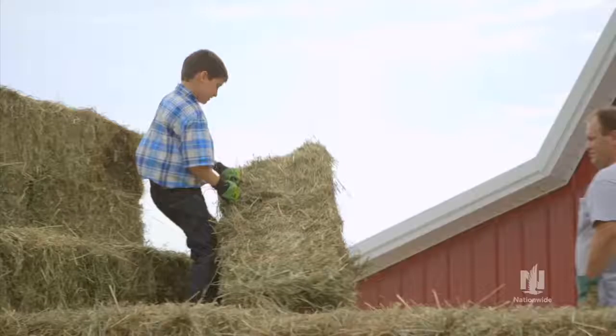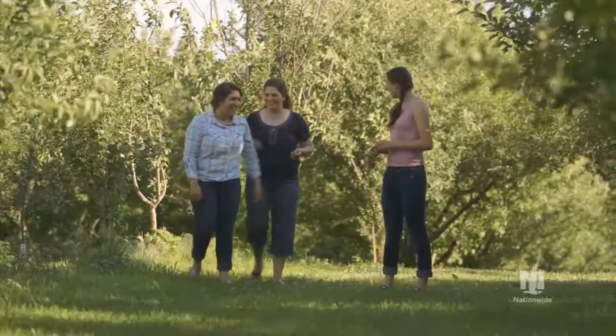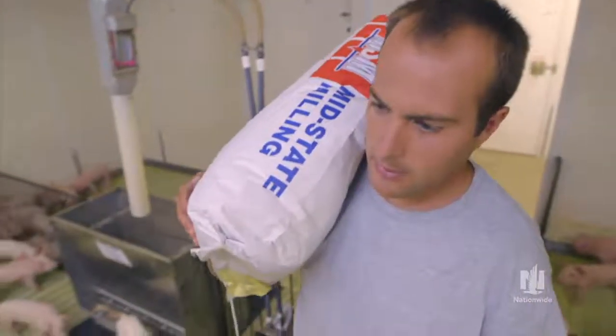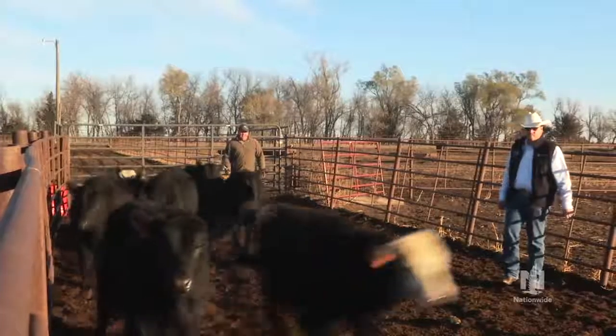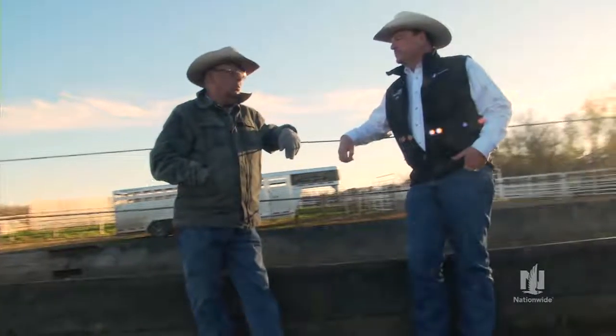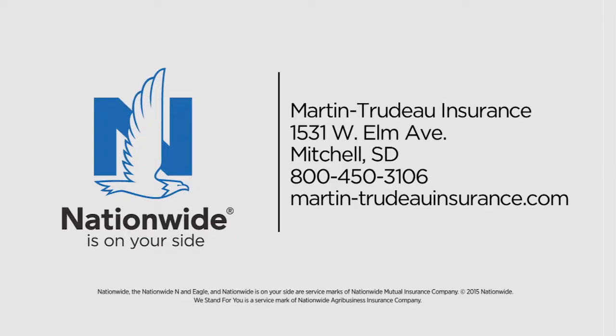The American Farmer — you nurture the land, the livestock, and the future of agriculture. Nationwide and your local on-your-side farm certified agent stand with you to help protect your farm and ranch operations. I've been working with farmers and ranchers for over 30 years and I understand the demands and risks they face. It's important for me to build a personal relationship with each and every customer. I'm Ray Trudeau, an elite farm certified agent, and I'm on your side.